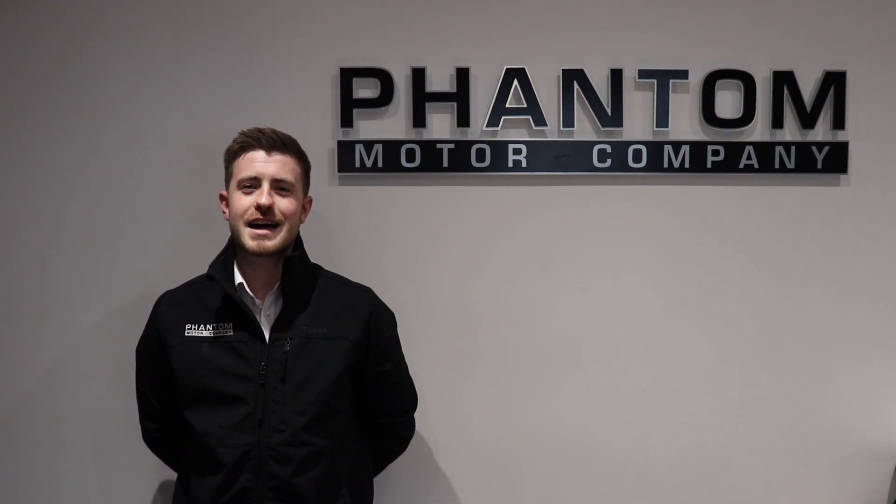Hi, my name's John from Phantom Motor Company. I'm here to introduce to you the Focus RS, finished in Nitros Blue. We offer free UK delivery on all of our vehicles, competitive finance packages are available, and part exchanges are accepted. Enjoy the video.